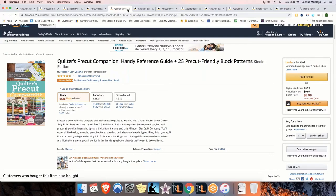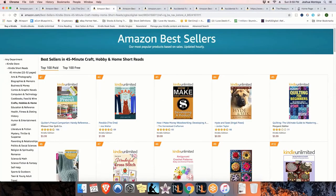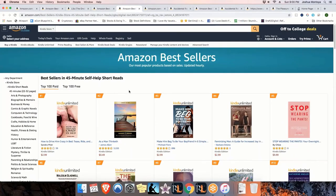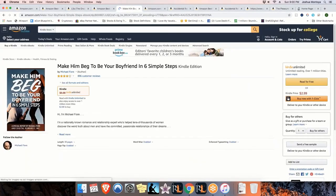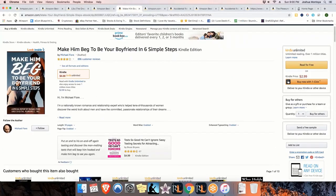Let me close out of this tab and show you one more. 45-minute self-help short reads - and this is just one short read category. We still have 15, 30, one hour, 90, and two hours that you can go through. Some self-help books here. Make Him Beg to Be Your Boyfriend in Six Simple Steps - that book is pretty successful if you look at all the reviews. 896 reviews, 30 pages.